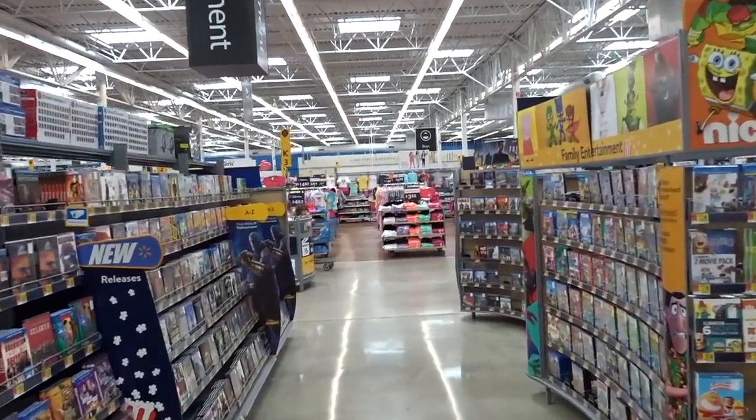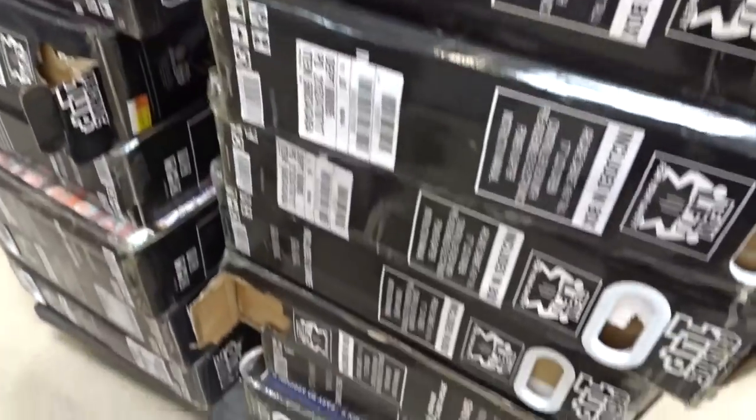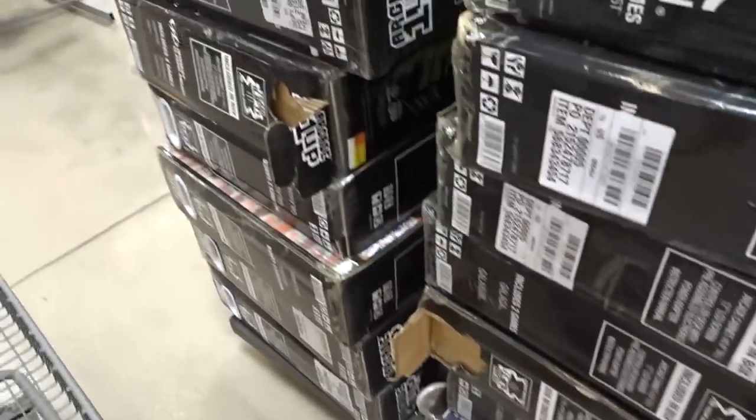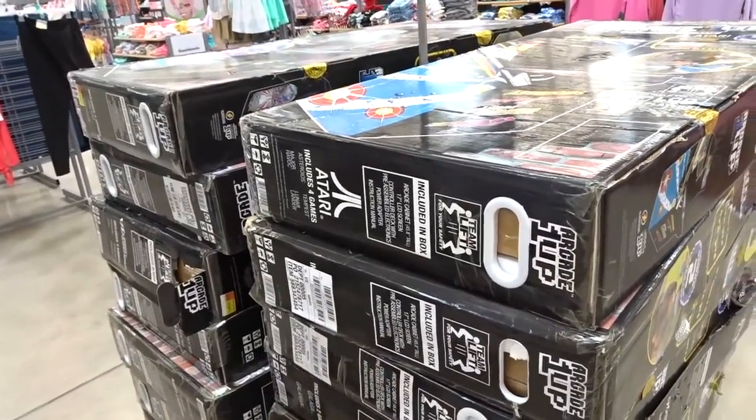Anyway, that's all Walmart has. We got a little bit of shopping to do. And I somehow missed this stack of Arcade1Ups. Anything special here? Oh we got all the other ones over on this side. There's the Pac-Man one. A literal stack of Arcade1Ups.